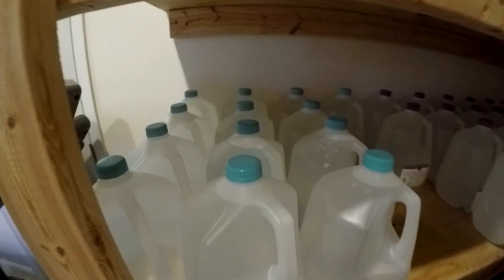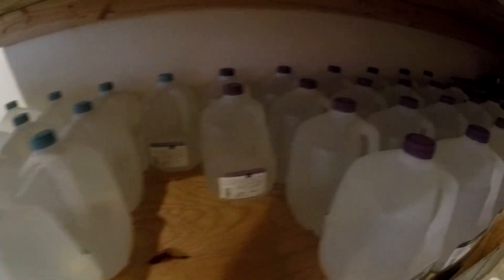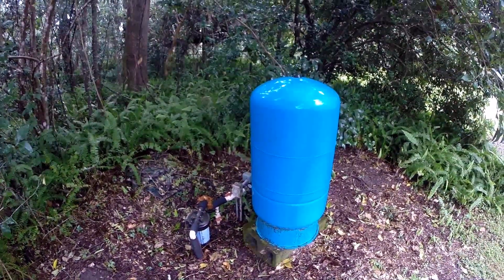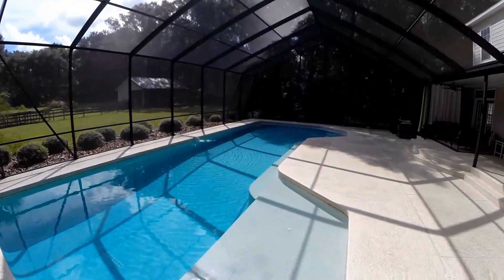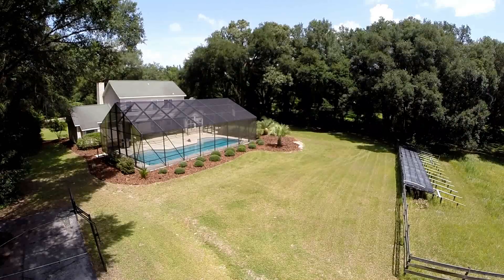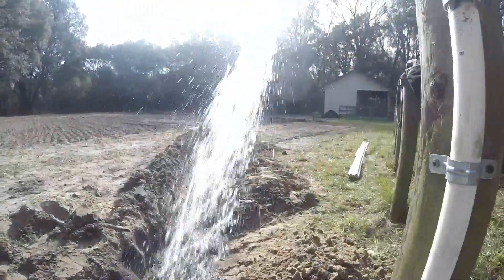Next up is water. We keep some gallon jugs of drinking water as a backup, but our main thing is a well — we can pump 25,000 gallons a day. We also have a pool as a backup so we can flush toilets and bathe if needed. Water is critical. Most of you are probably going to go for bottled water, which does sell out fast, so make sure you get to the stores and have a supply.